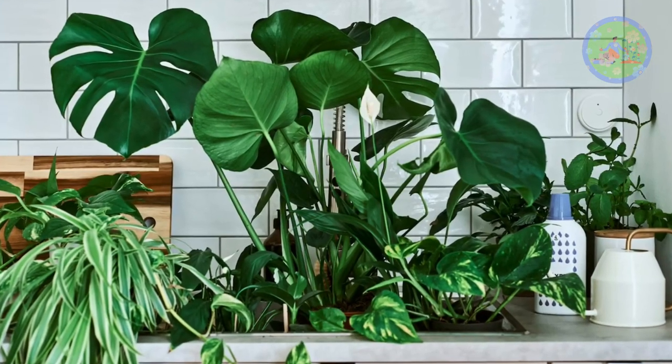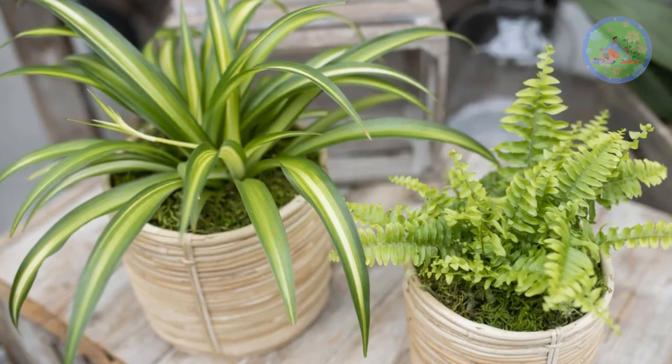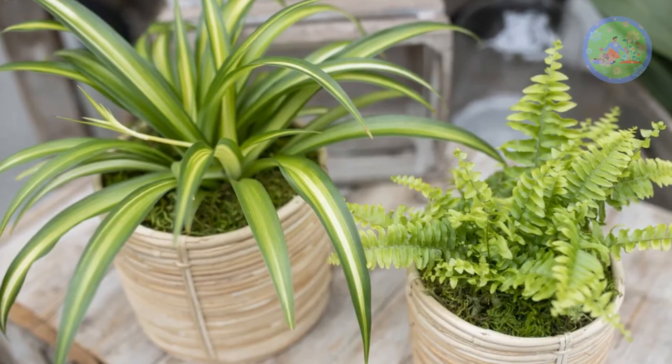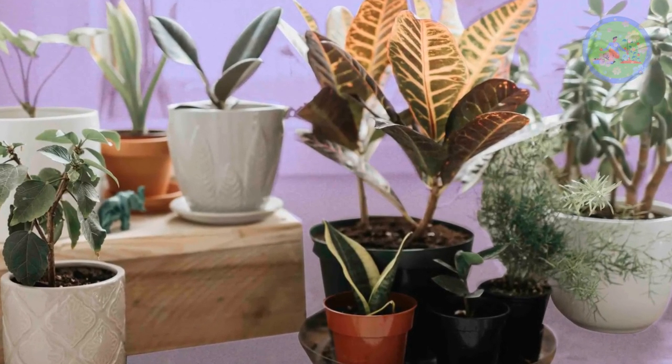I am giving some plant options that can refresh your room environment, decorate your home, purify the air, supply more oxygen to the room, and of course keep your room cool, cozy, and comfortable, which we all wish for in summer.